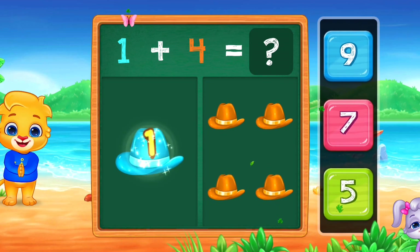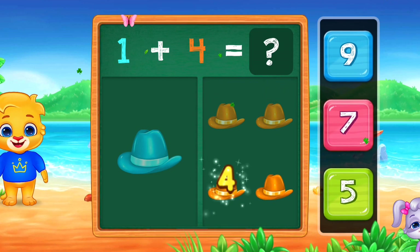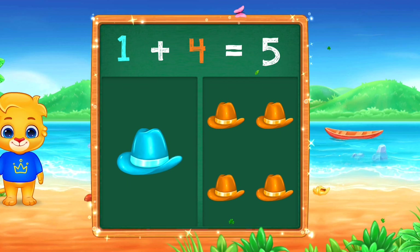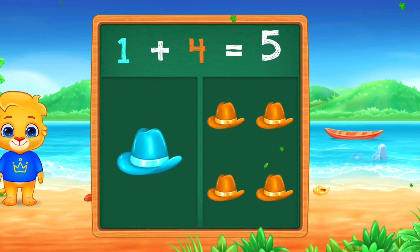1, 2, 3, 4, 5. Five. Woo-hoo! One plus four equals five.